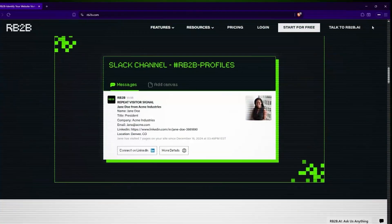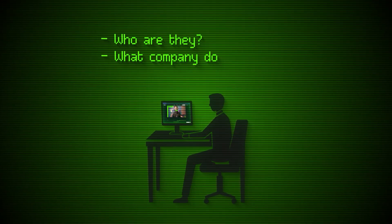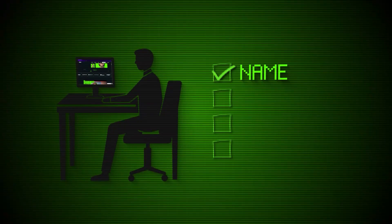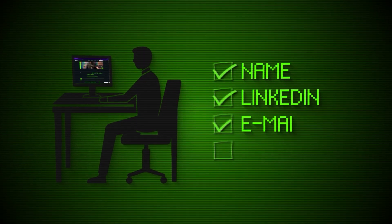Every day, thousands of potential customers visit your website, look around, and leave without a trace. You have no idea who they are, what company they work for, or how to follow up with them. But what if I told you there was a way to identify exactly who these anonymous visitors are down to their name, LinkedIn profile, email address, and job title — even if they never filled out a form or gave you their contact information.